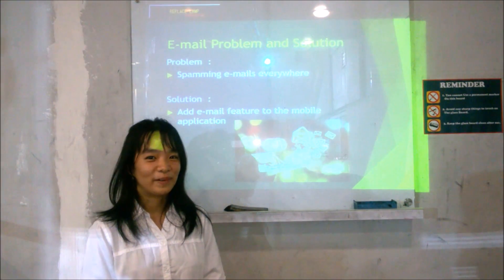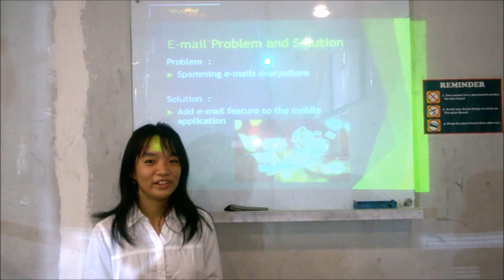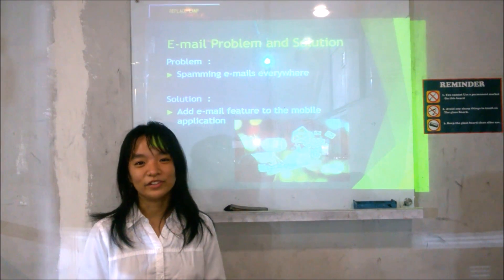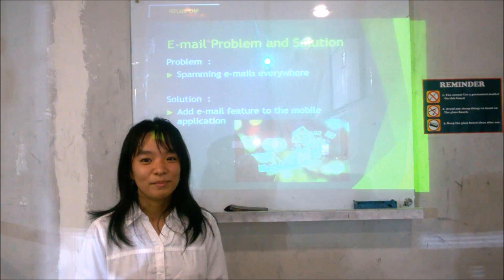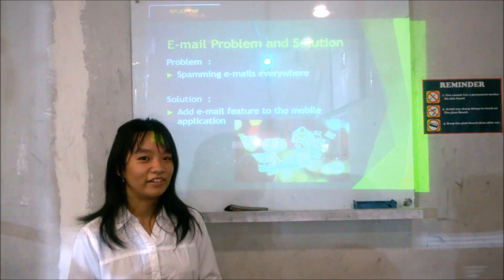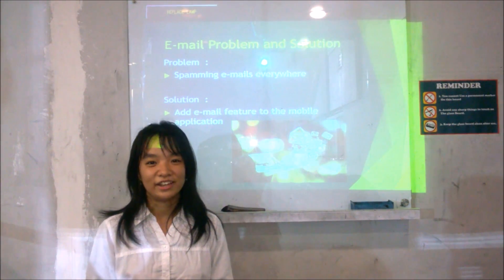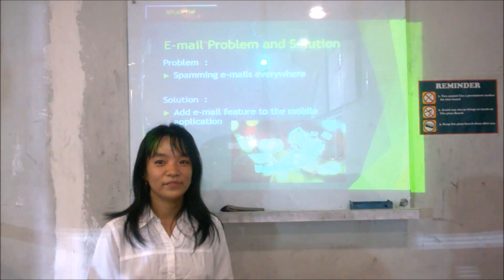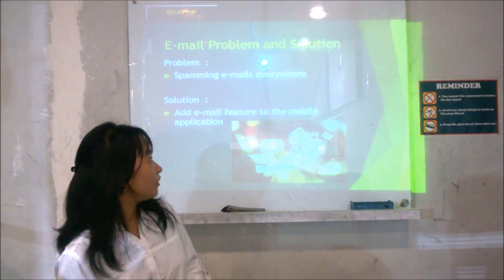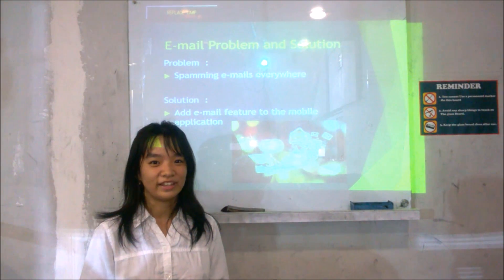I'm Benara and I will explain about email problems and solutions. As you may know, email has been widely used all around the world to send messages, pictures, and notifications. But the problem that occurs often is that if you are using your regular email, there will be many spam emails and the important email may be mixed with others. The solution is we will add an email feature to our mobile application so that notifications from school will be sent there.